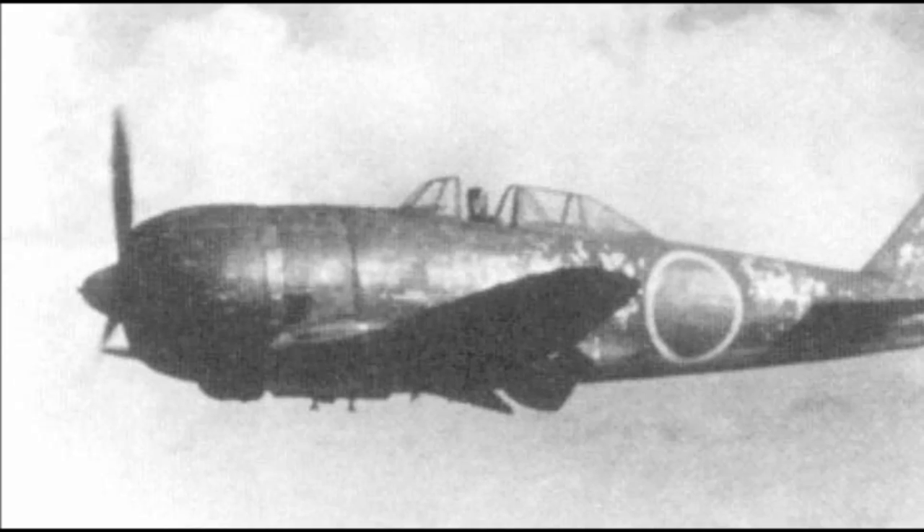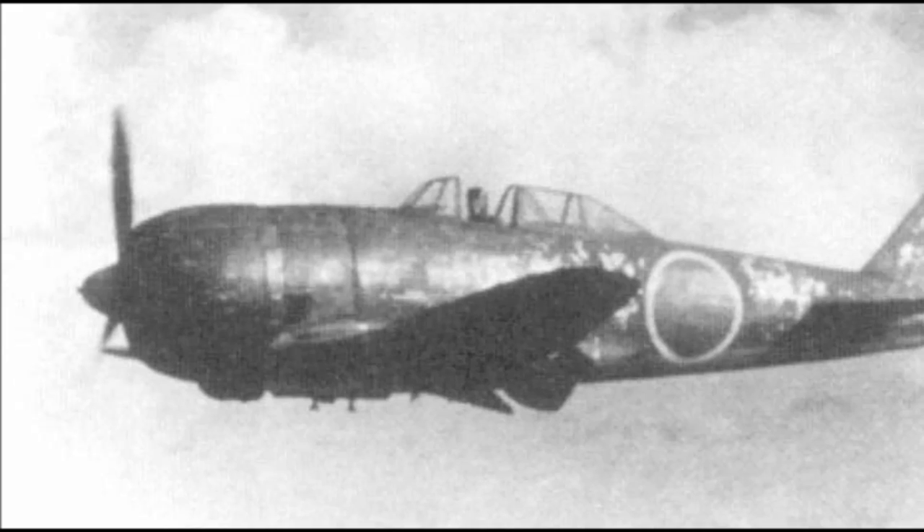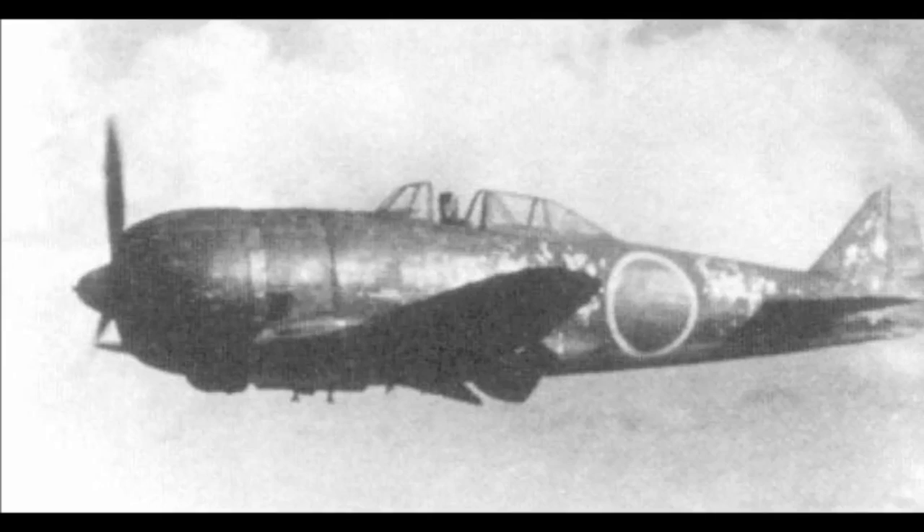The Nakajima Ki-44-2 Hei variant actually does sport four 12.7 millimeter HO-103 machine guns — two in the nose and two in the wings — but is otherwise more or less identical to the Ko.